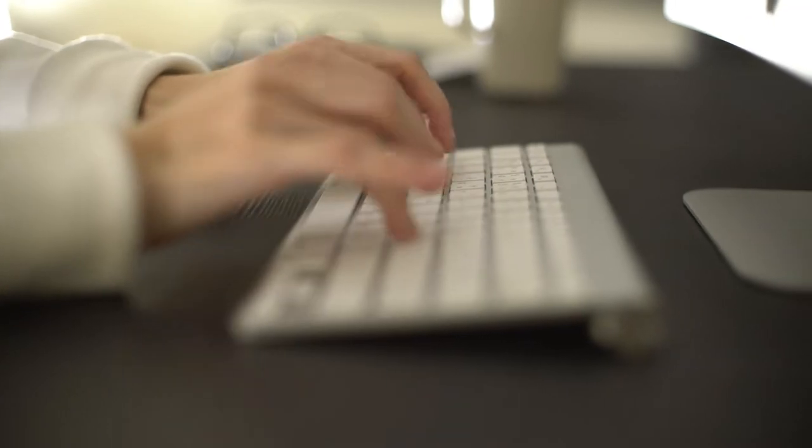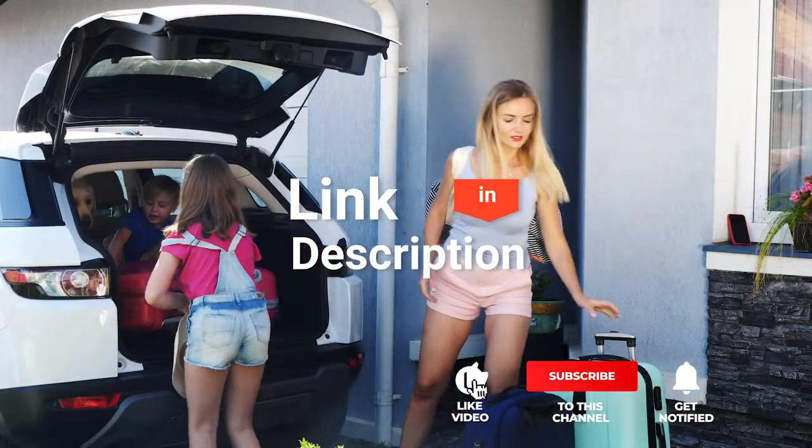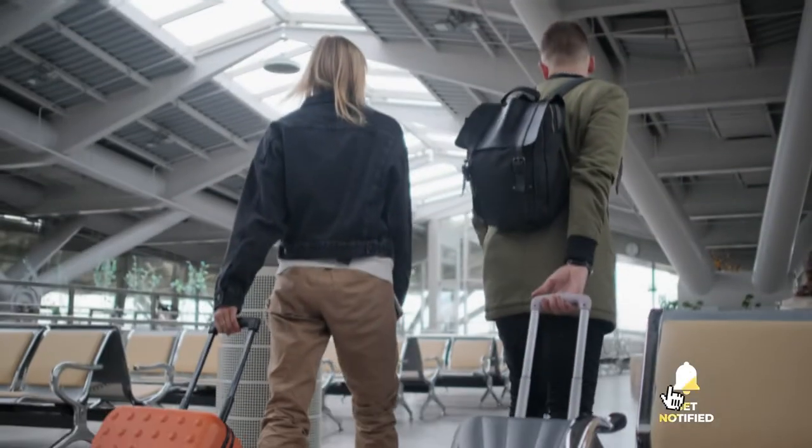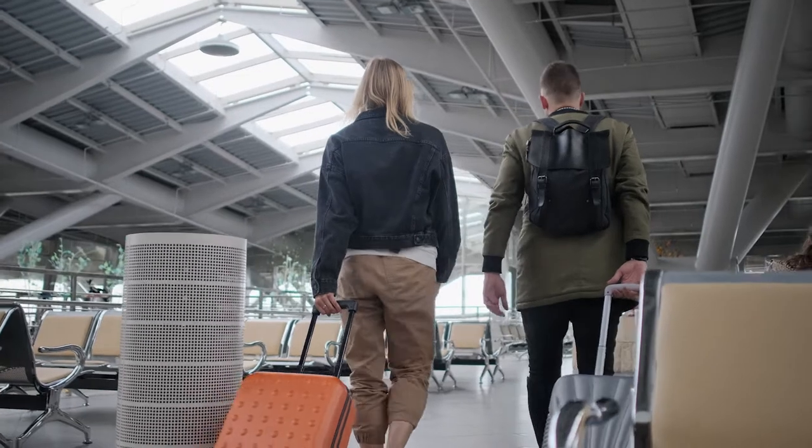We've made this list based on our own opinion, research, and customer reviews. We've considered their quality, features, and values when narrowing down the best choices possible. If you want more information and updated pricing on the products mentioned, be sure to check the links in the description box below. So, here is the best hardside expandable luggage.